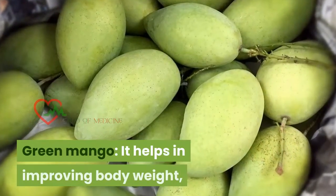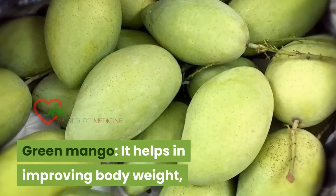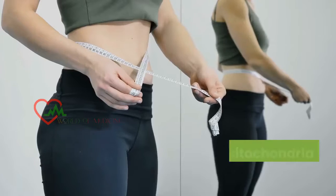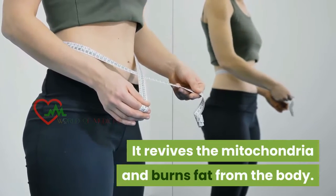Green mango: it helps in improving body weight and cholesterol levels, and manages blood sugar levels. It revives the mitochondria and burns fat from the body.